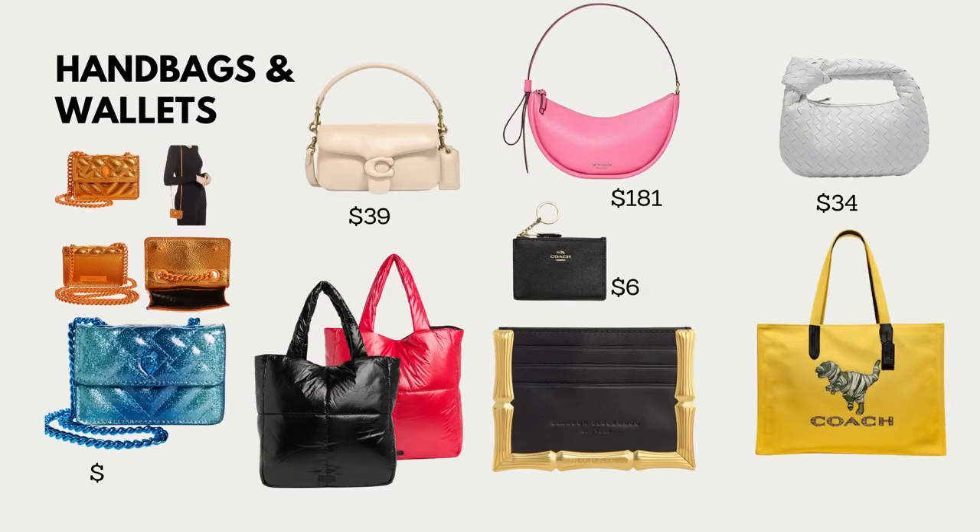I'm starting with girls because I'm a girl and I know what girls want for Christmas. Starting with handbags and wallets — these Kurt Geiger micro bags are the cutest thing I've seen this season. They are the perfect pop of color for those all-black fits we're going to throw on during Christmas time. I love, love, love that.